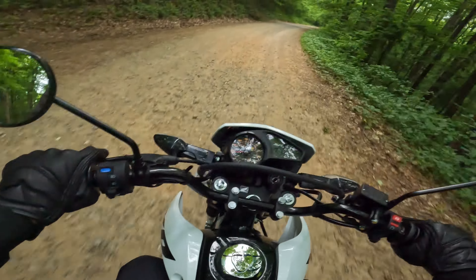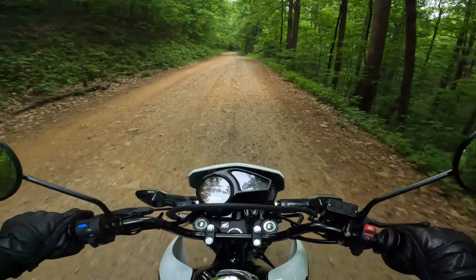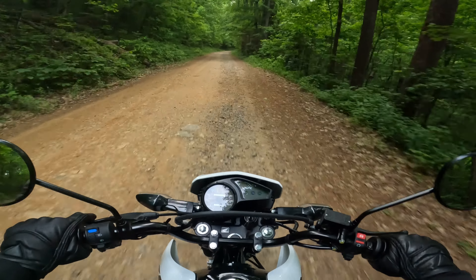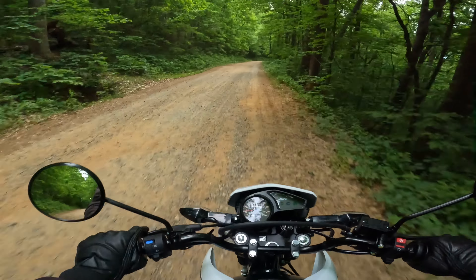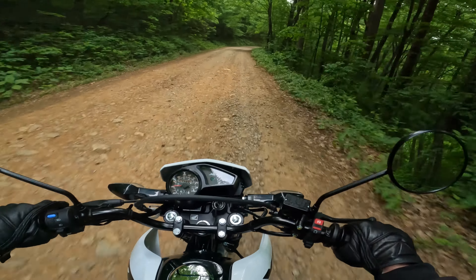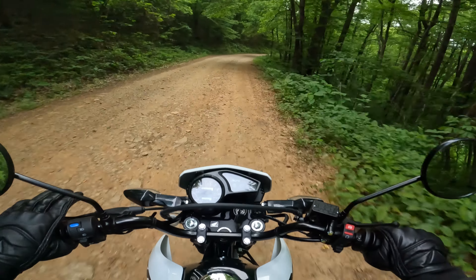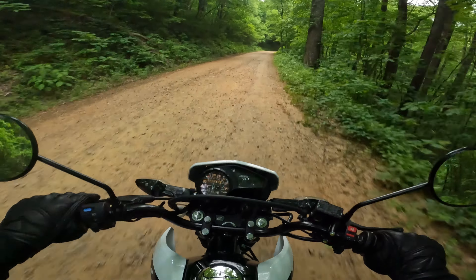I was worried about the size of the front fork. Granted, it's bigger than the Honda CT125, but it's a 31mm fork, whereas the new KLR650 is a 41mm fork. I thought maybe that would matter, but it really doesn't seem to. This feels quite comfortable. Maybe over bigger, rougher terrain it might be a problem, but right here, right now, it feels good.